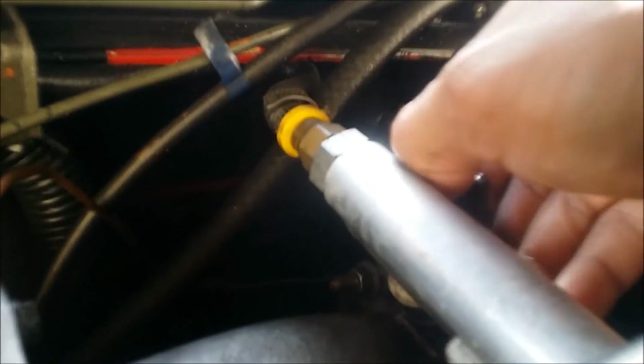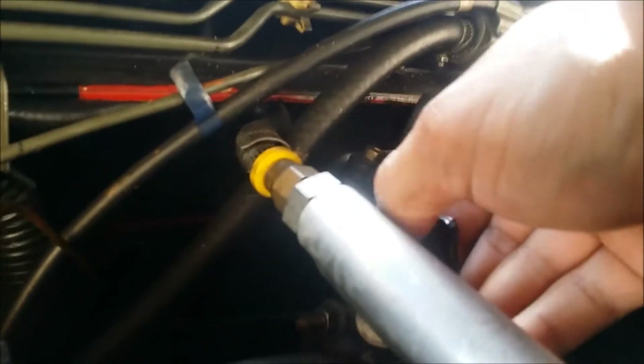I've got to check my number four injector. It's actually kind of funny — it doesn't change much, and that means that the injector is sticking.